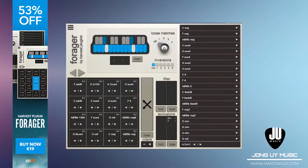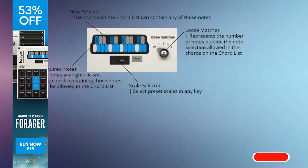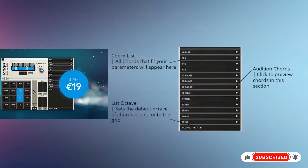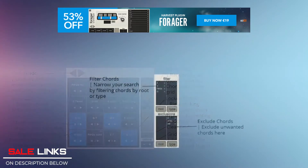Next up, another nice music-making tool: For Rager by Harvest Plugins. For Rager presents a fresh, exciting way of creating unique chord progressions to inspire amazing melodies, bass lines, and drum patterns. Instantly generate unique chord progressions for your track and never lose inspiration again. For Rager is 53% off for only 19 euros — check the links below.